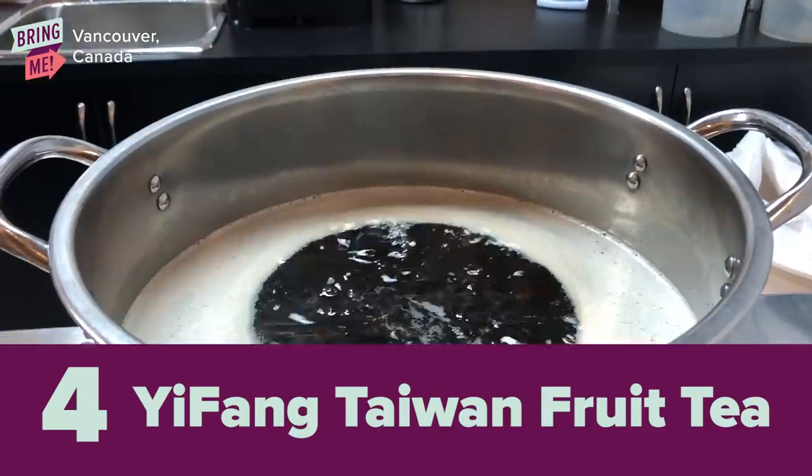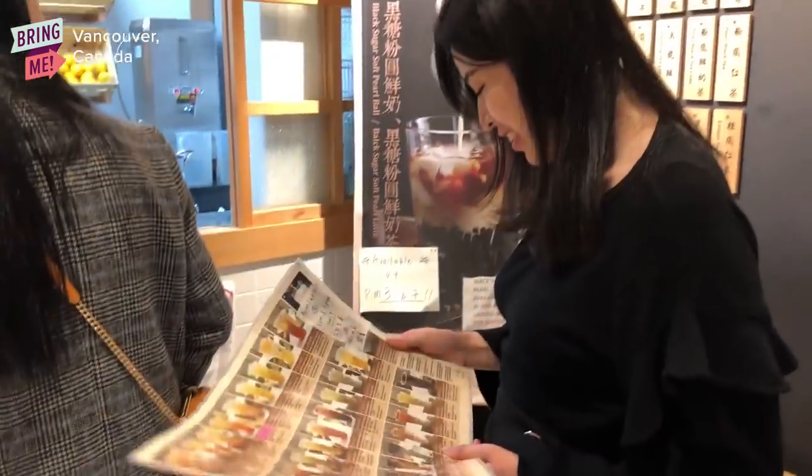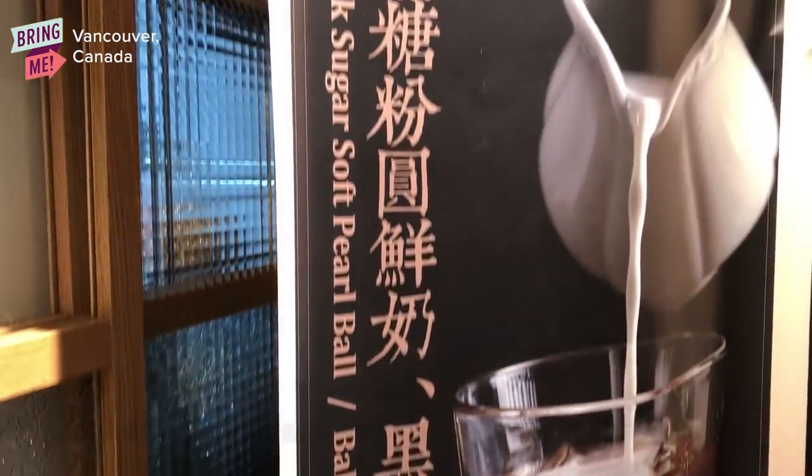Yifang is a bubble tea chain that sells fruit tea and milk tea and they're really famous for their black sugar pearl milk and black sugar pearl lattes. The boba is super, super chewy and soft and it's super delicious because you can really taste the roasted sugar flavor inside the milk.